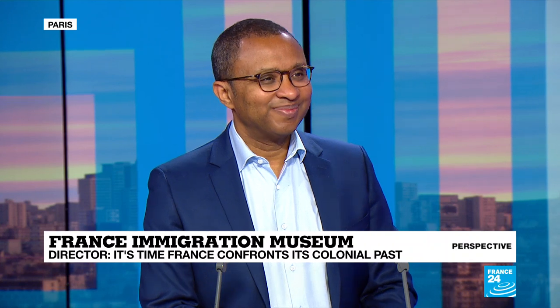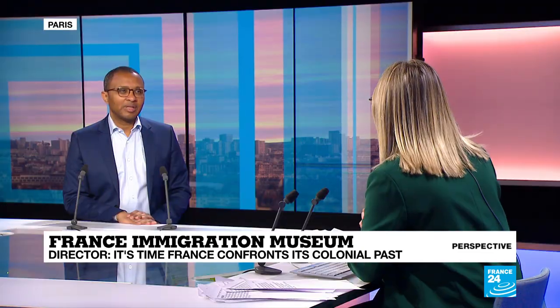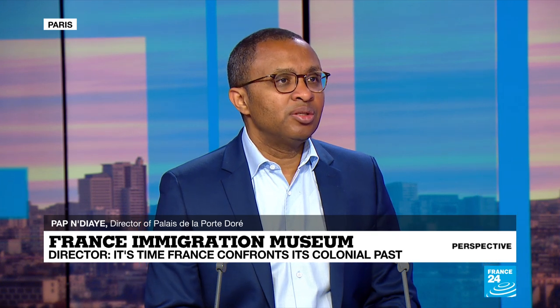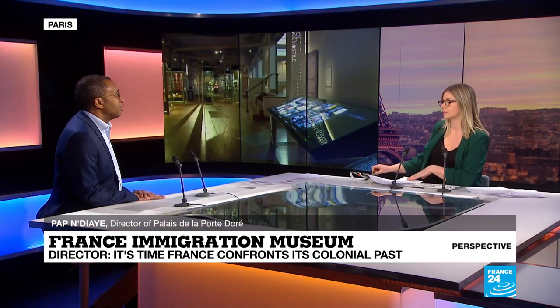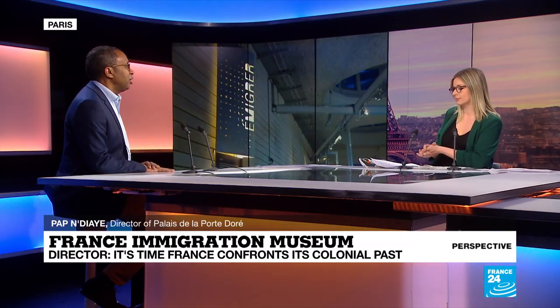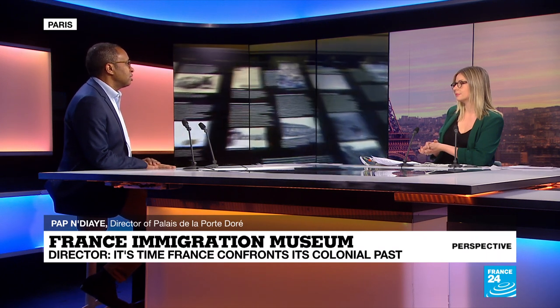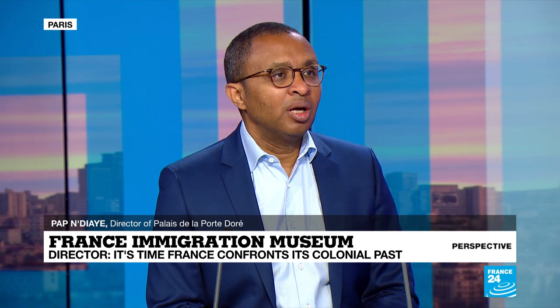Thank you very much for taking the time to speak to us here on France 24. You are a historian, an author, an academic — what drew you to this role? I think there is a connection between teaching in higher education institutions such as Sciences Po, where I taught, and this new position, since it's about pedagogy, it's about explaining the history of immigration, the history of colonisation as well. This building was built in 1931 for the Paris colonial exhibit. There are indeed connections, and I think it's a good thing that academics work into these cultural institutions, a little outside of their comfort zone.